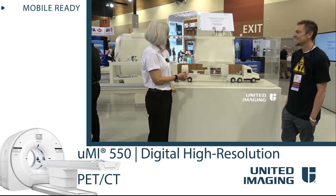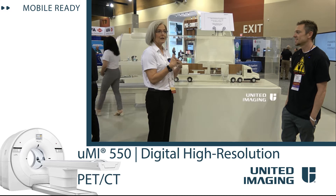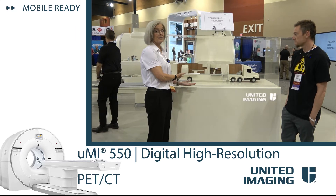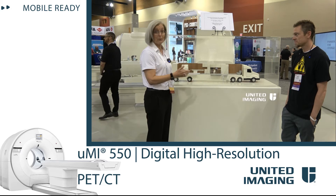We had a crazy idea and said, how can we bring the best healthcare to people no matter where they live? The answer: put it on wheels. So we put it here.